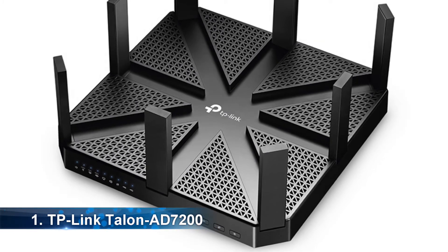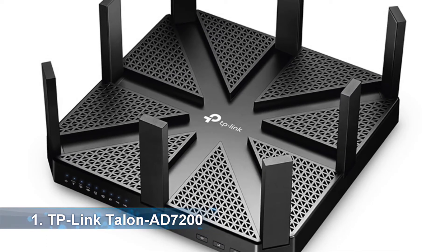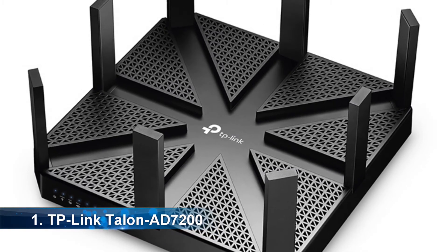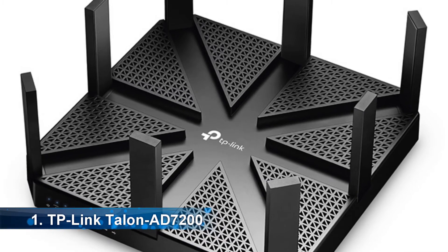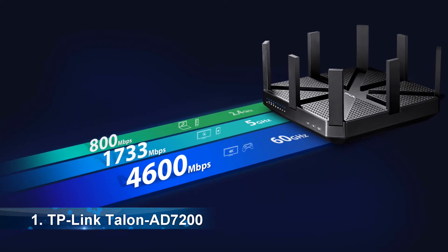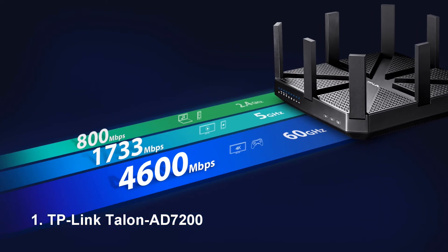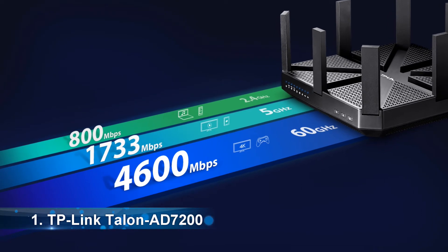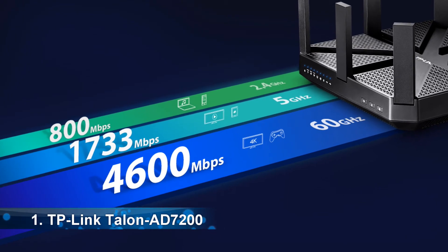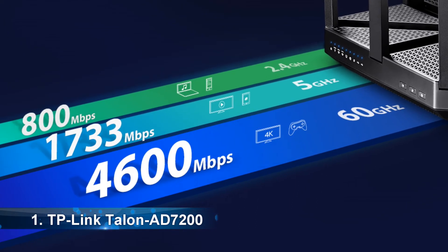At number 1, it's the TP-Link Talon AD7200. This is one of the best and most powerful wireless routers in the market — unique, durable, and providing the best performance for home and office use. It is capable of achieving wireless data transfer rates of up to 7,200 Mbps. The Talon AD7200 operates on 60 GHz, 5 GHz, and 2.4 GHz frequencies, allowing users to allocate more data-intensive tasks to the super-fast 60 GHz frequency.